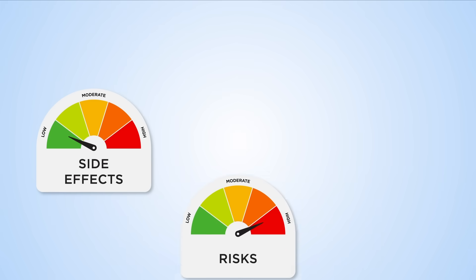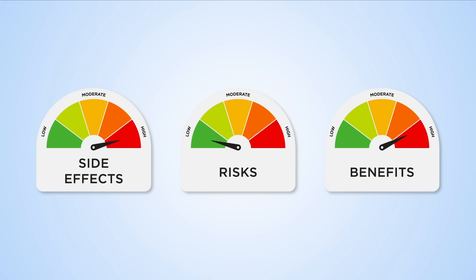Few trials into blood thinning treatments after angioplasty have been done before, so it's unclear which treatment is best for reducing the risk of complications without increasing bleeding risks.